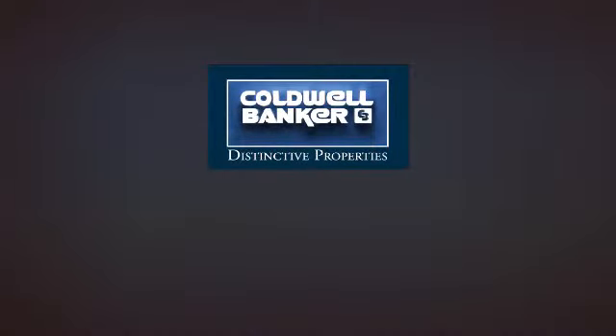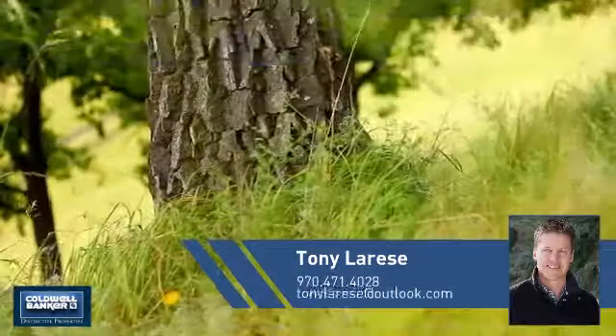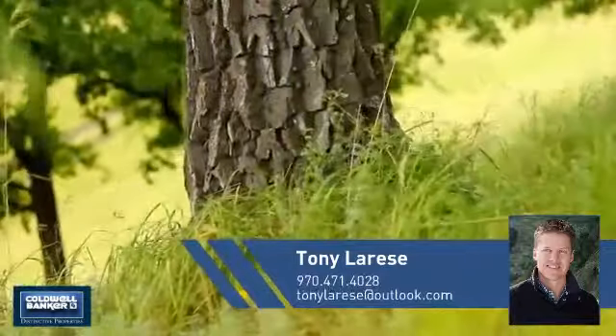Welcome — you'll find just the right home for you. This video is brought to you by your real estate agent, Tony.